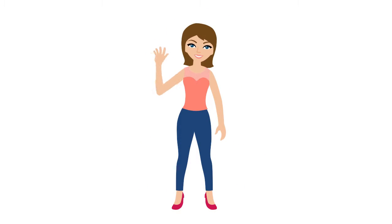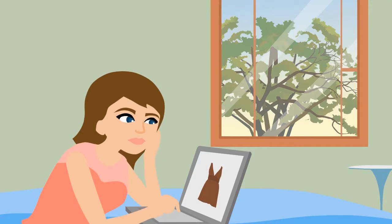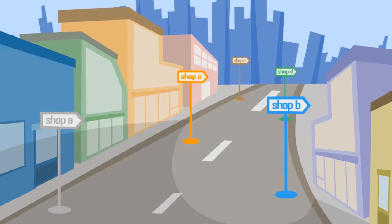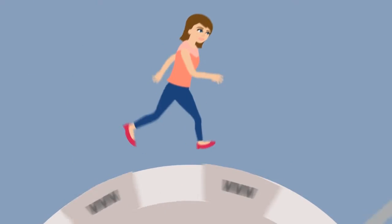Meet Kelly. Kelly's a smart shopper who loves to shop online. What she doesn't like though is the amount of time that she has to spend jumping from site to site to find her favorite fashion items on sale.